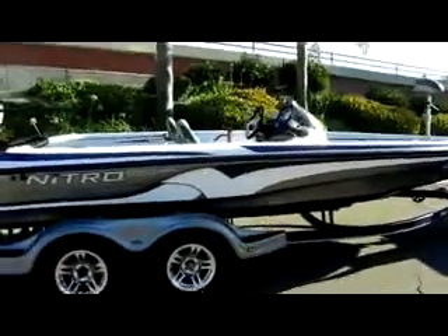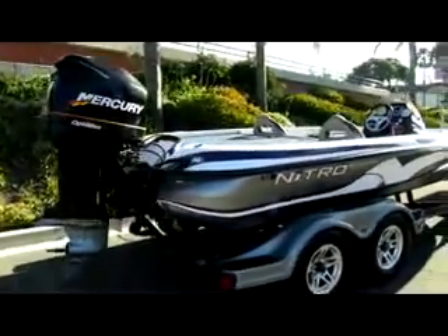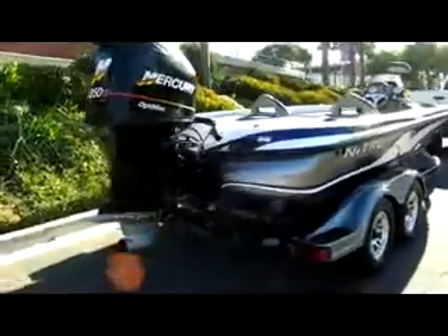It comes with a big OptiMax 250 XS motor. Runs very good. I'm going to show another video with the engine running — it'll be posted right below this one, so make sure you click on that one as well.